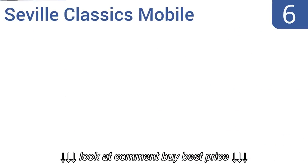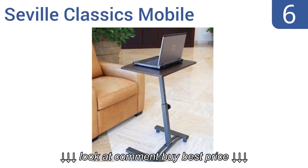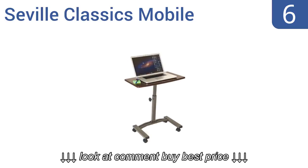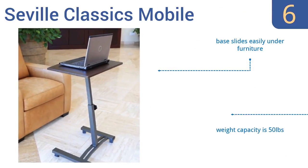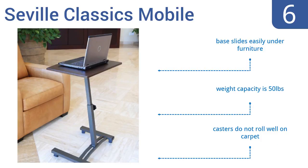At number 6, the Seville Classics Mobile is a budget-priced desk that works well in small spaces. The height can be adjusted from 20.5 to 33 inches. It offers a tilted tabletop option, but there's no lip to stop items from sliding off. The base slides easily under furniture, and it has a weight capacity of 50 pounds. But the casters don't roll well on carpet.